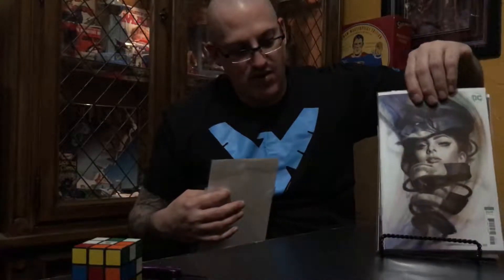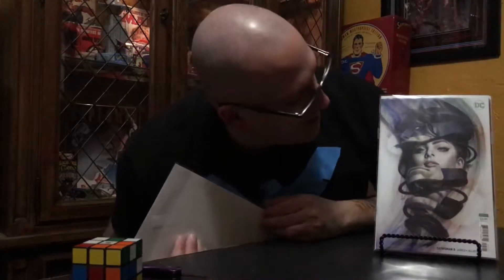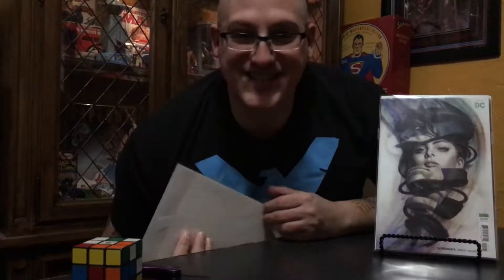I also got Catwoman number five, which came out this past week — another amazing cover. I believe these are Art Germ covers. I mean, look at that — that's artsy right there! And guys, check this out: I got the Spider-Gwen number one Battle Lines variant. That's actually the whole reason I went on there to order — I wasn't sure I was going to be able to get it, so I ended up ordering the other ones too just to secure my order and make sure I got them.